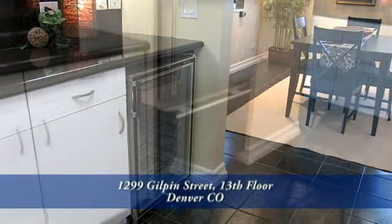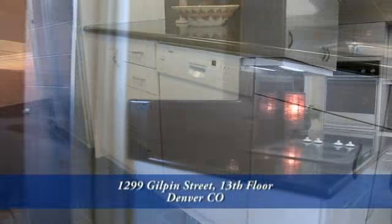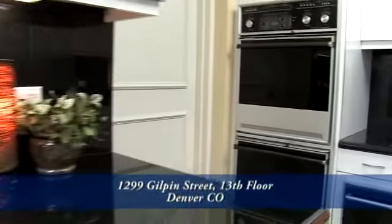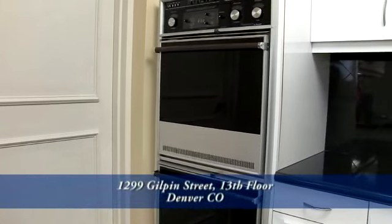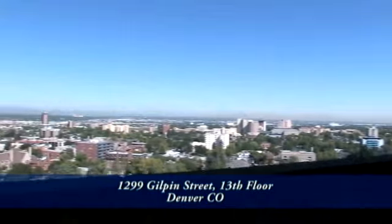Appliances include a wine cooler, two sub-zero refrigerator freezers, Bosch dishwasher, a four-burner ceramic cooktop, dual ovens, and a warming drawer — all of which are included in the sale of this property. There's also a separate door off the kitchen onto yet another balcony.